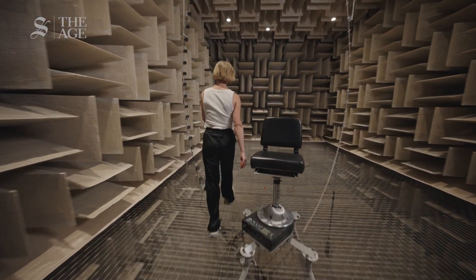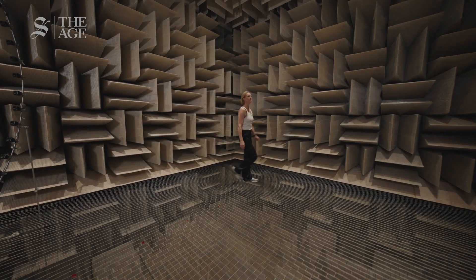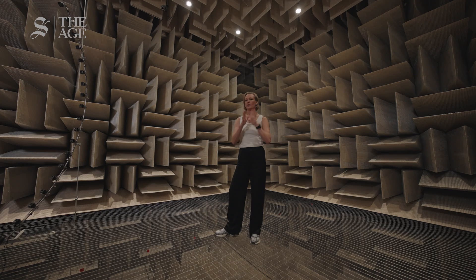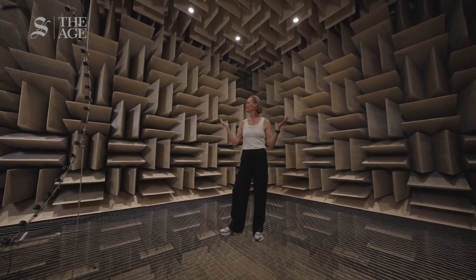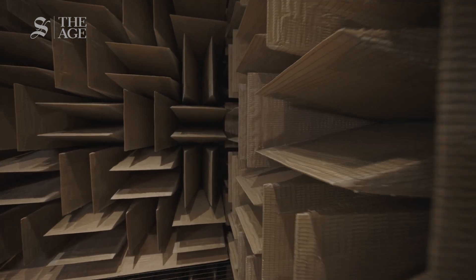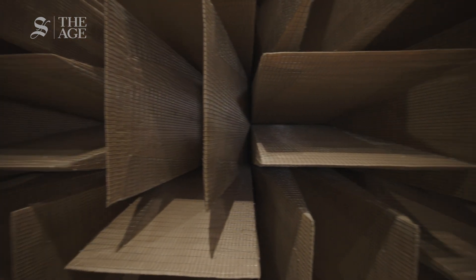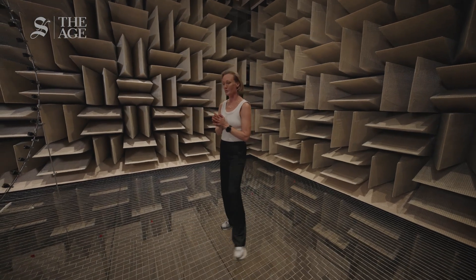Here we are in the long-wave anechoic chamber at Apple. This is a space where there are no echoes — I can click and nothing echoes. The purpose of this room is to test how sound funnels into the body. They can use that research to make the new hearing aid feature on the AirPods sound as natural as possible. Pretty cool.